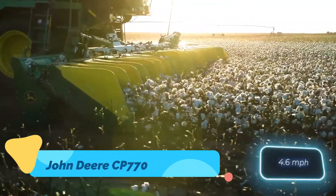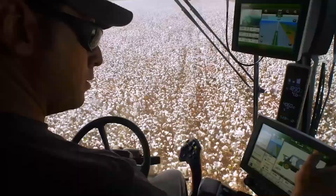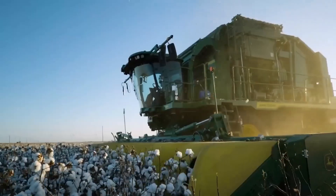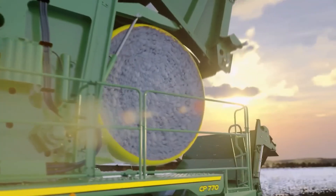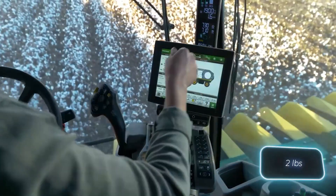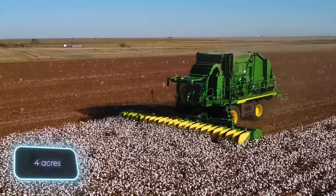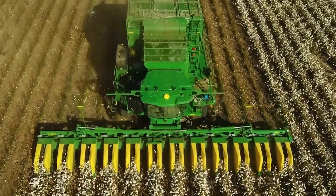The John Deere CP-770 Cotton Picker is a state-of-the-art machine engineered for maximum efficiency in cotton harvesting. Featuring a massive 13.6-liter engine and enhanced picker heads, it allows operators to harvest more cotton per hour while reducing fuel consumption. Its onboard module builder compresses harvested cotton into transport-ready modules, eliminating the need for separate bowl buggies and module builders.